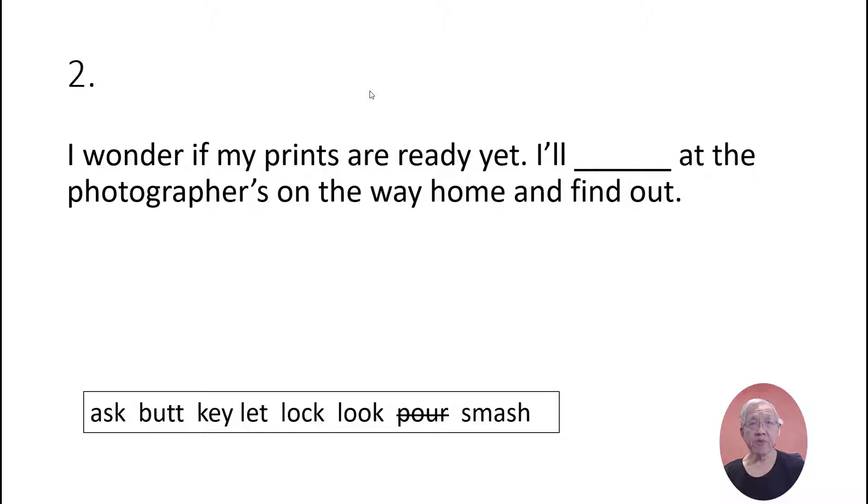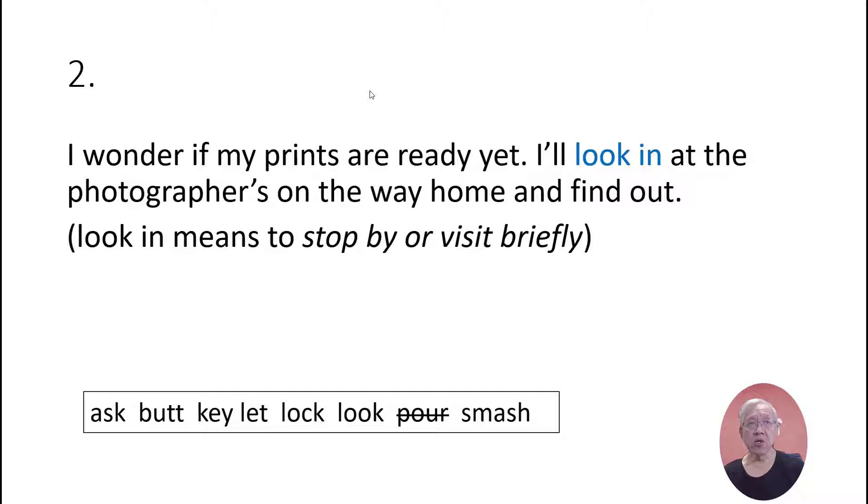I wonder if my prints are ready yet. I'll look in at the photographers on the way home and find out. 'Look in' means to stop by or visit briefly.